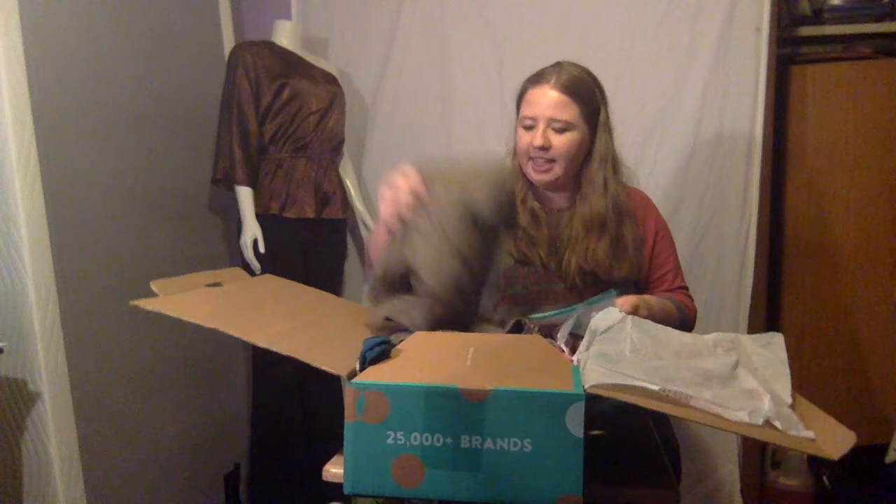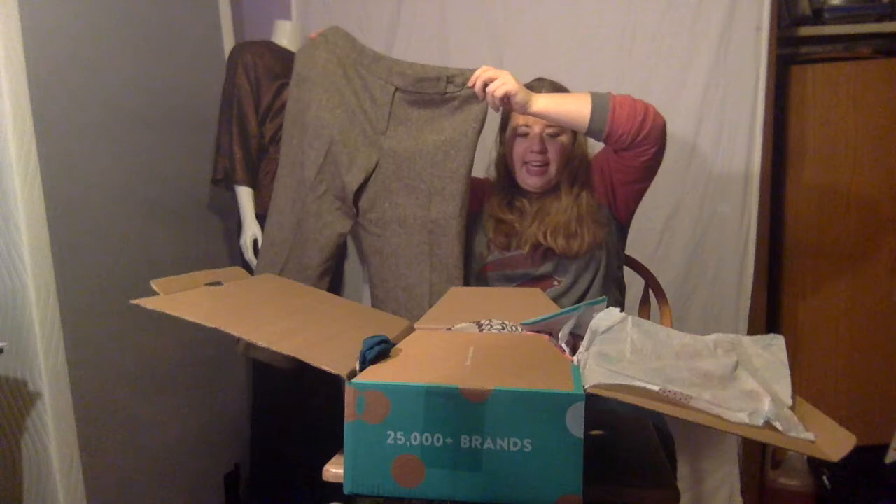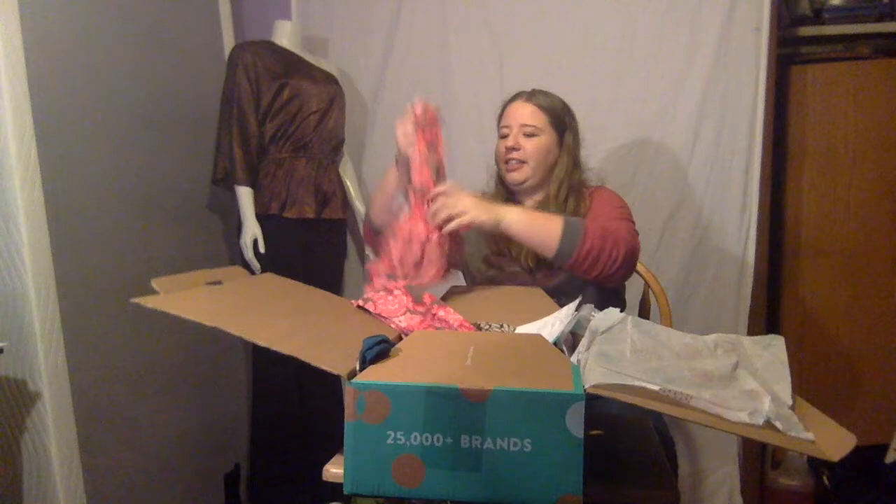Ann Taylor and Loft are two of my favorites — they're the same thing. I got this pair of Ann Taylor wool pants and it retails at $149. I bought it for 83 cents on thredUP.